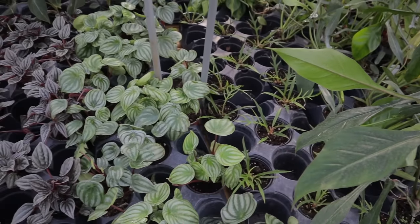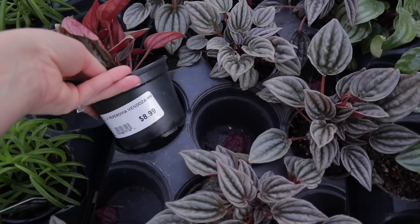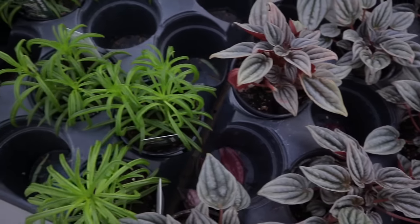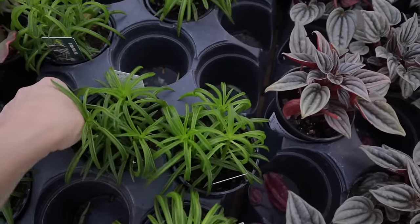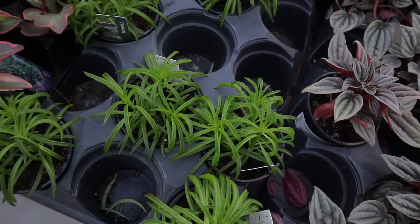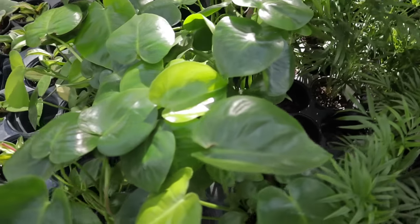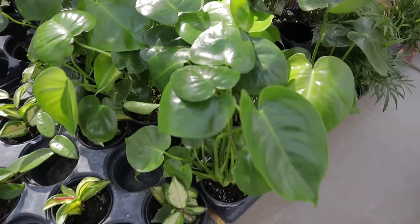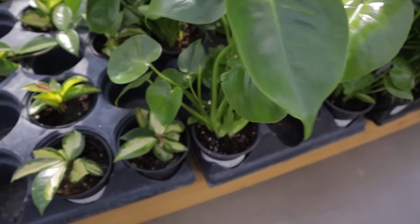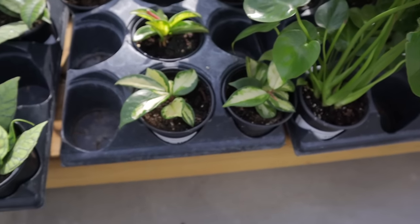Peperomia Mendoza, $8.99. $5.99 for this Peperomia — so cute. We have some Monstera Deliciosas; these small ones haven't started fenestrating yet, $10.99. We've got some Lajollas Tricolor, $10.99. And is this Callistophylla? Yes — $38.99 on the Callistophylla.